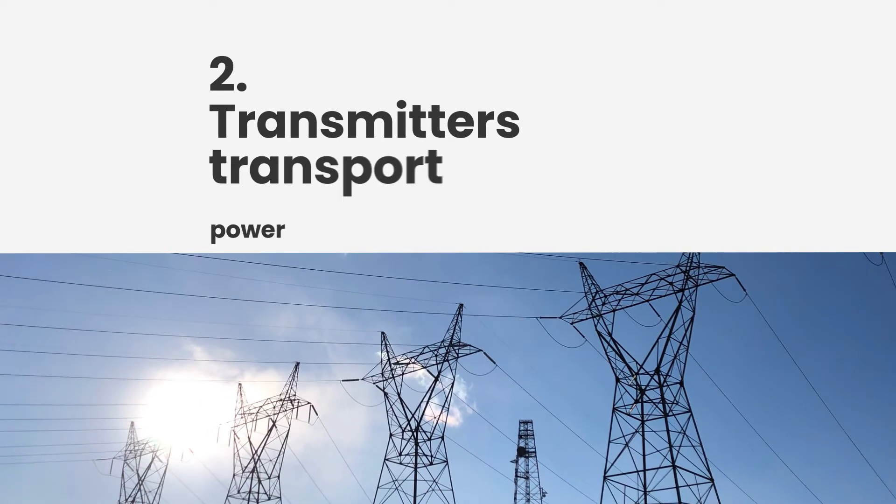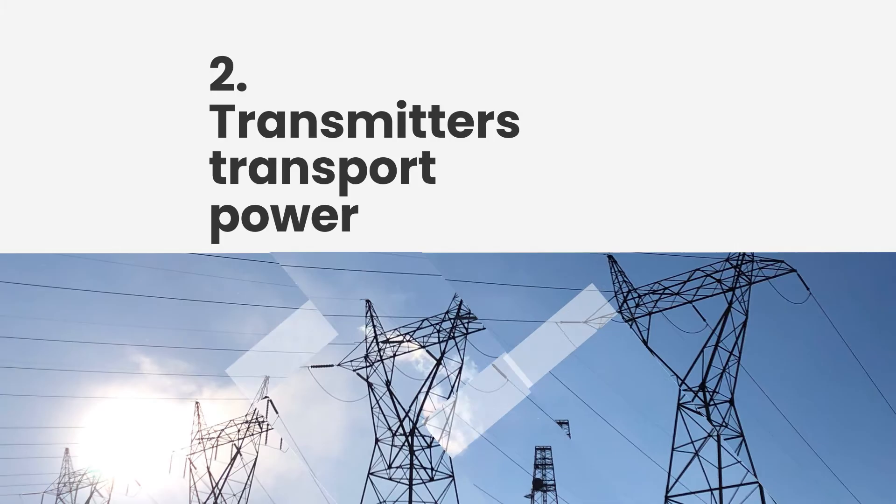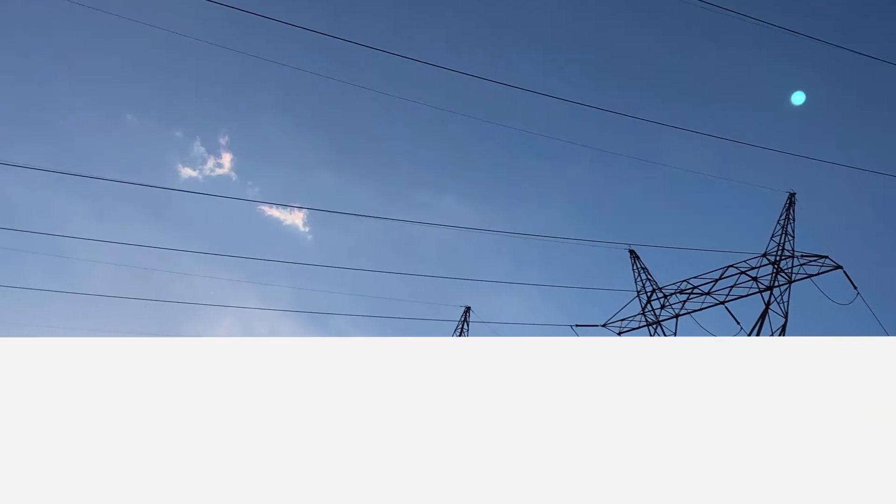Two: the transmitter. Hydro One gets the power from the generating plant and delivers it to local distributors in towns and cities across the province.